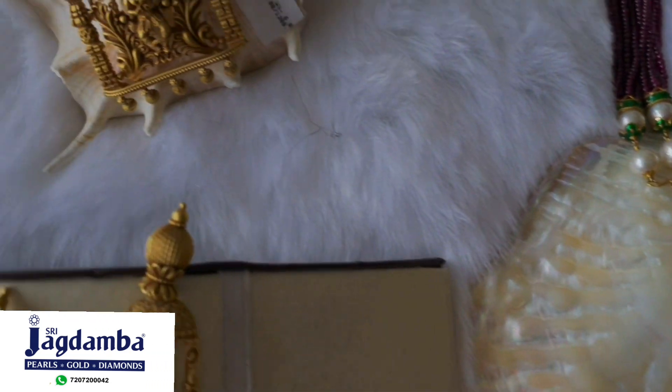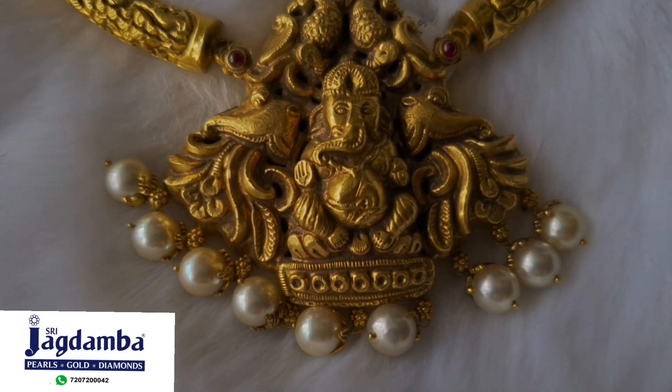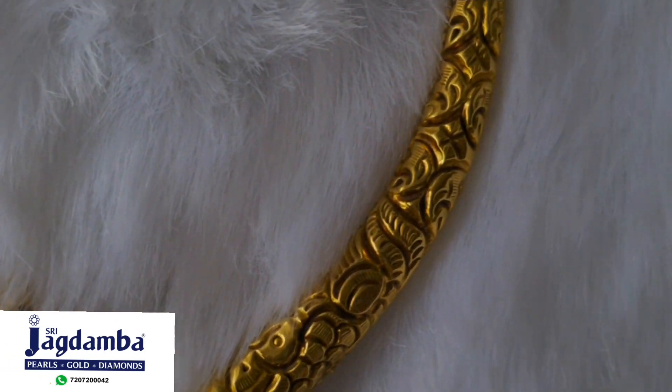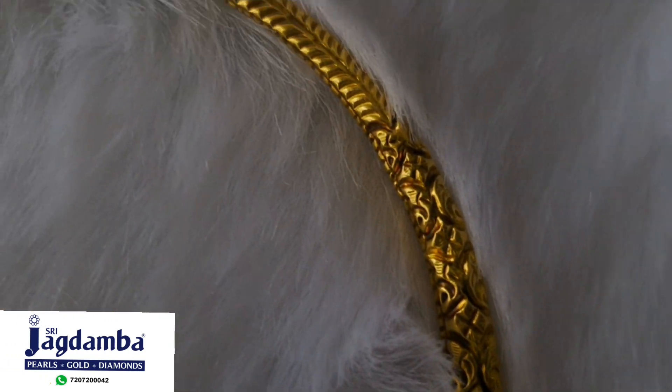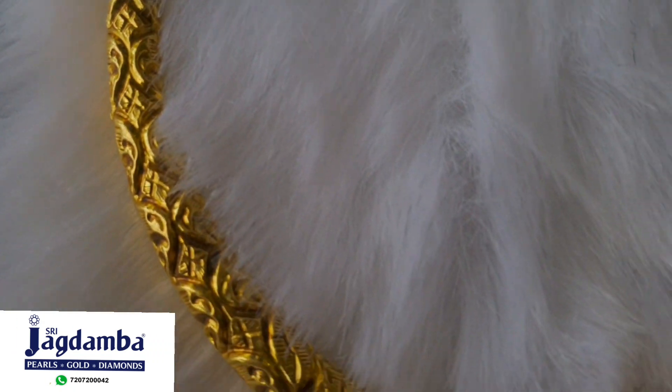Let's move on to this beautiful Hustley. The workmanship is so good and so deep that you can see the details by yourself. The weight of this entire necklace is 60 grams and it is priced approximately 3.6 lakhs.